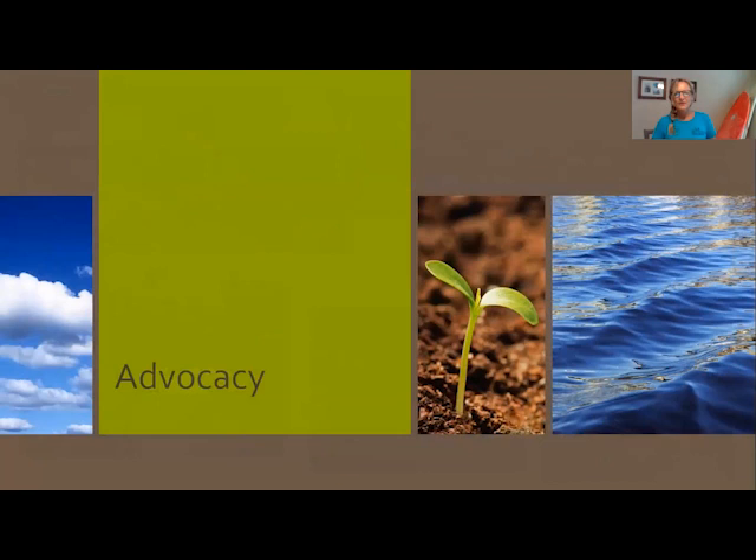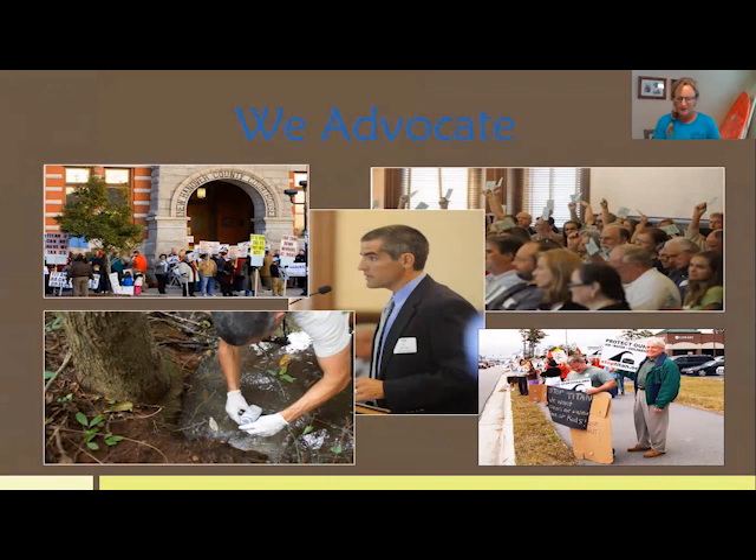Advocacy is another huge piece of what Cape Fear River Watch does — we want to be the voice of the river. We speak up for things that make our river cleaner, healthier, and more beautiful, and when policy decisions are being made that can impact the river, we make sure we're part of those discussions. Kent Burdette, our river keeper, is a champion at advocacy — he's won many awards, been recognized nationally, and has even been on the Rachel Maddow show.